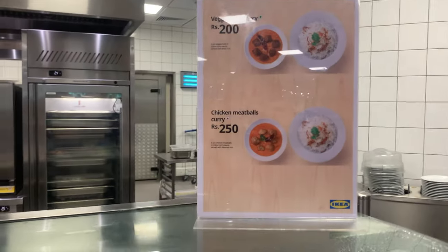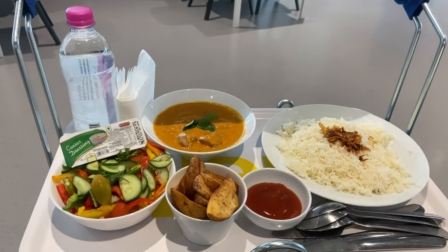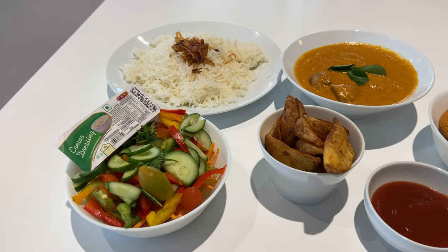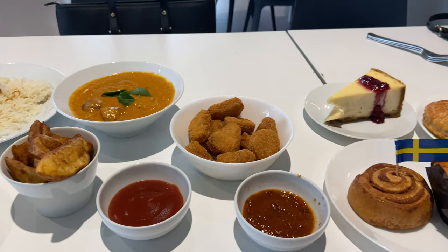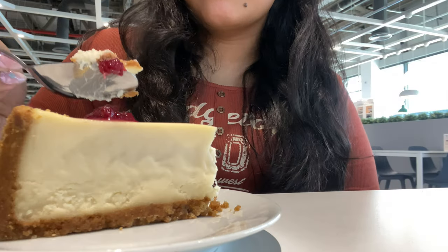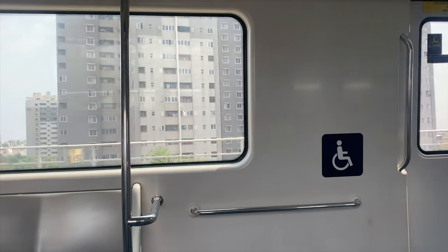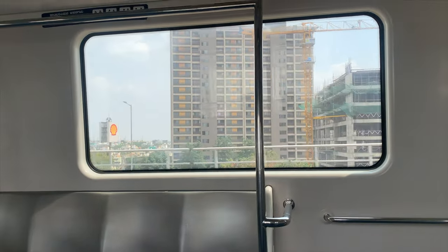Now coming to the main part of IKEA — the food, which I've always wanted to try because I've heard such good things about it, especially the New York cheesecake and the chicken meatballs. We got a veggie salad with Caesar dressing, potato wedges with ketchup, chicken nuggets, and a serving of rice and meatball curry. For dessert we got the cheesecake, a cinnamon roll, a muffin, and apple puff pastries. The food was really scrumptious — it was the best cheesecake I've ever had. It's okay if you don't want to buy furniture; just come for the cheesecake. And yeah, that is the vlog — I hope you guys enjoyed it, see you next week!